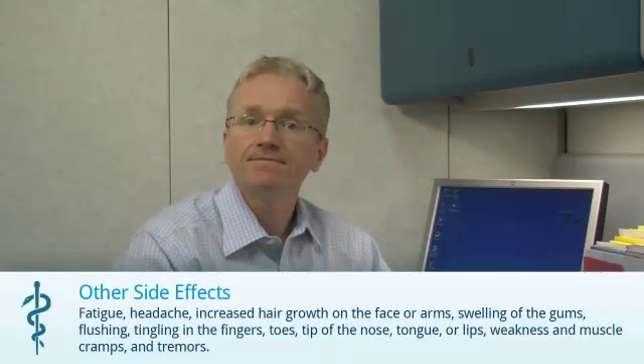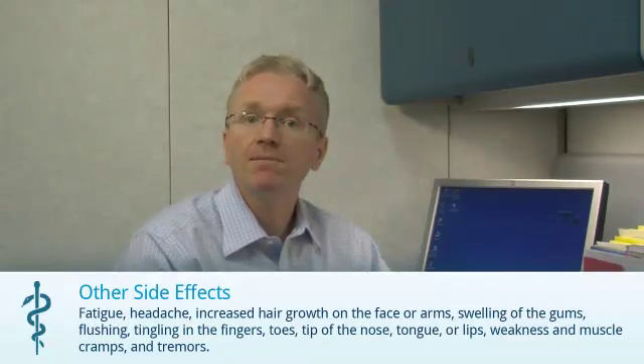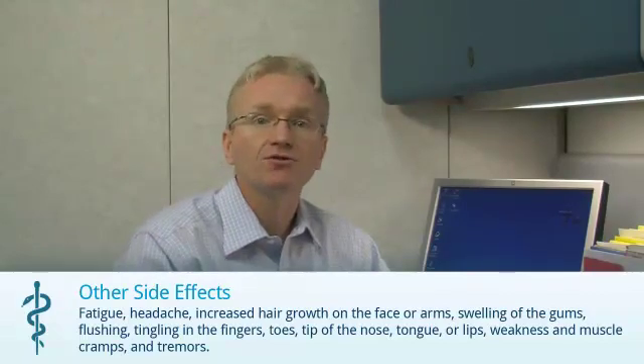Cyclosporine can cause a number of other side effects including fatigue, headache, increased hair growth on the face or arms, swelling of the gums, flushing, tingling in the fingers, toes, tip of the nose, tongue or lips, weakness, and muscle cramps and tremors.